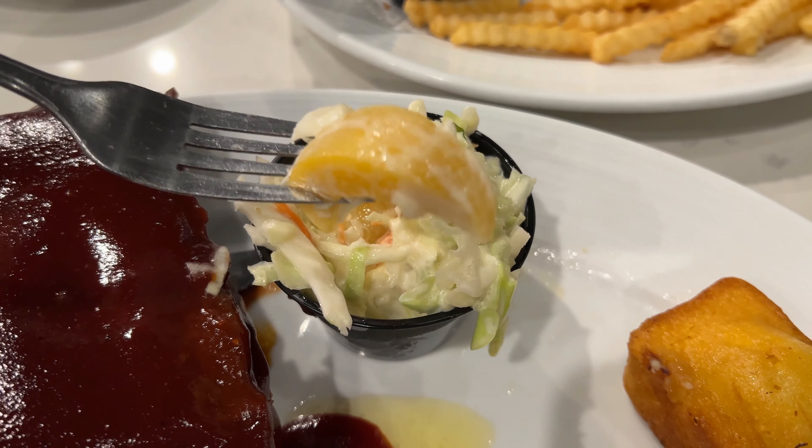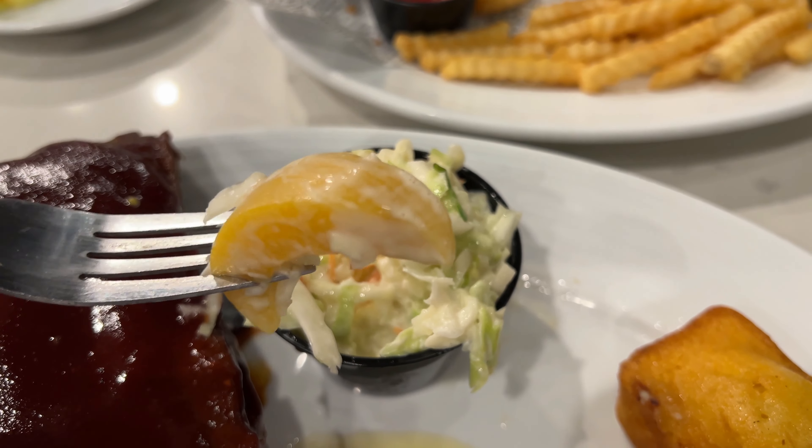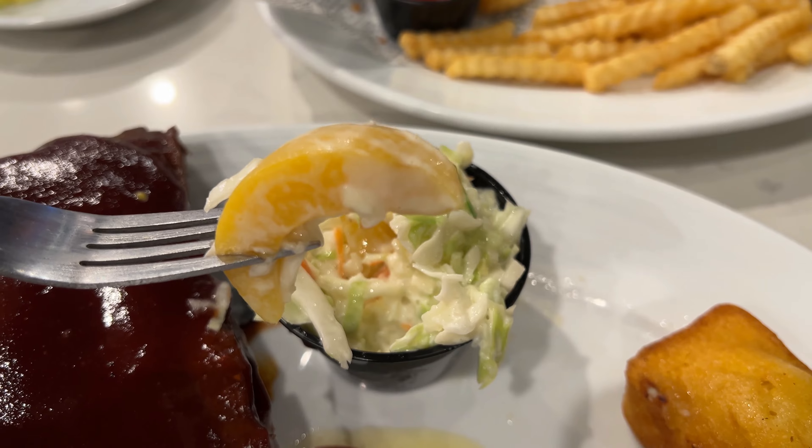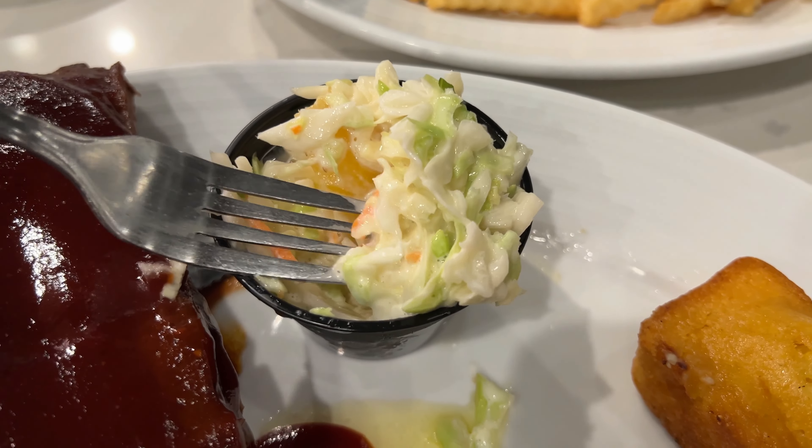The coleslaw has lettuce, carrot, mayonnaise, and sliced canned peaches. I wasn't really a big fan of this — it just tasted like a strange combination with the sweet peaches and all that mayonnaise slathered on it.